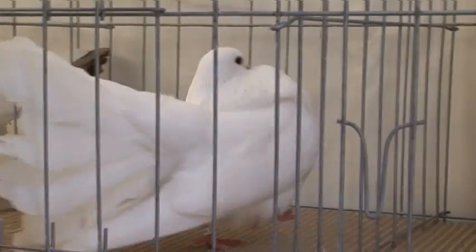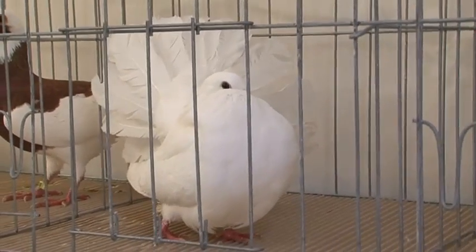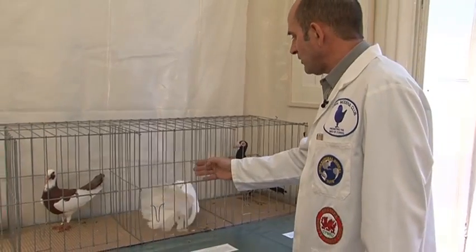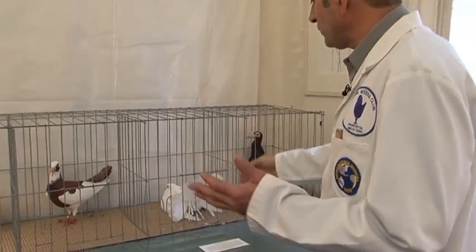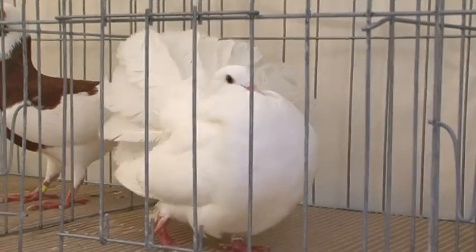The Fantail, which is what everybody would recognise, has this amazing amount of feathers. In fact, it's in two rows arranged in the back. This would have started with maybe a couple of extra tail feathers, and then it developed — people would have liked what they saw and developed them from there. Now this bird may have up to 42 tail feathers.